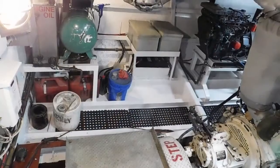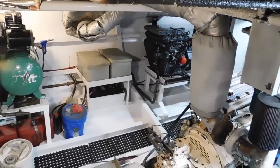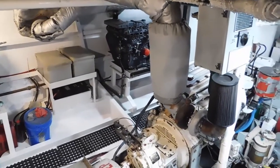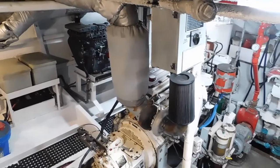If you'd like to schedule a private viewing of this vessel, feel free to contact me either via email at dave@waterlineboats.com, or feel free to use my cell phone at 206-979-4433.